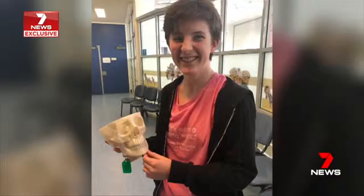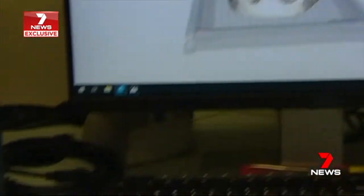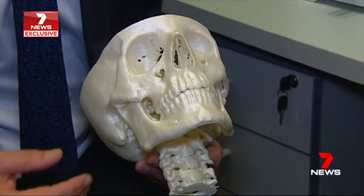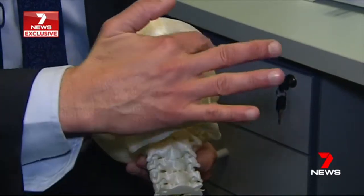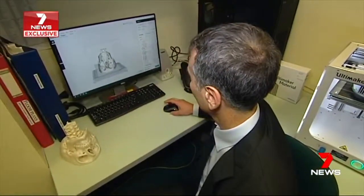Now Tara has a new cheekbone, implanted with help from a 3D printed customised model of her skull. The model showed surgeons they really needed a custom made implant to mirror one side of her face on the other. Having the 3D model is a huge advance in the way they plan and perform the surgery, like bending the plates and screws before even getting to the operating theatre.